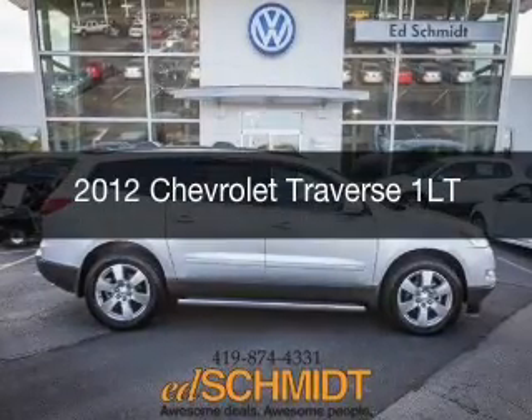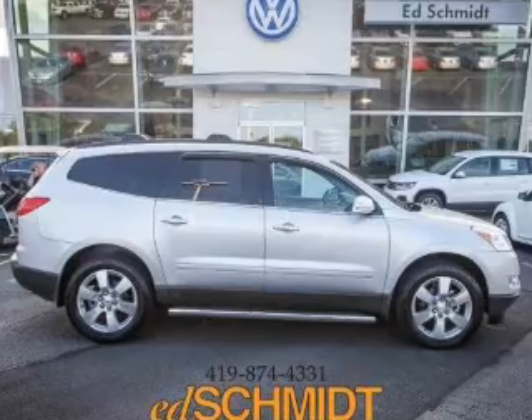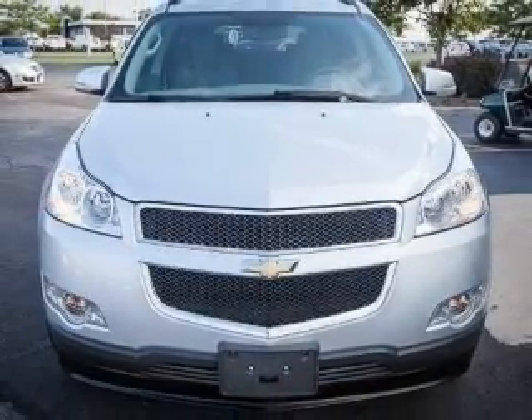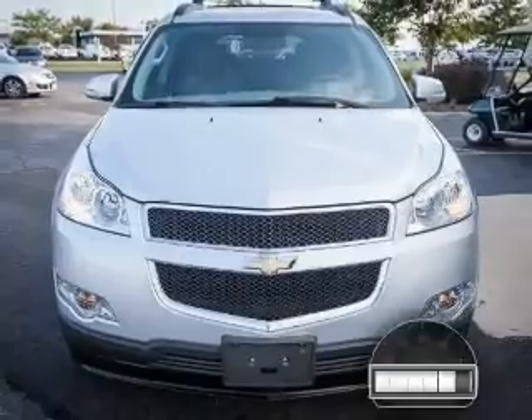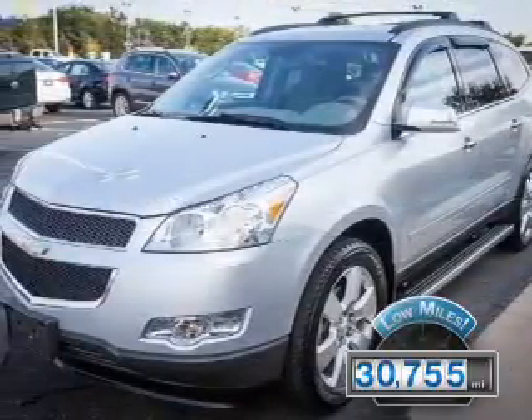This is a used 2012 Chevrolet Traverse, powered by front-wheel drive, a 3.6-liter six-cylinder engine, and a six-speed automatic transmission. With fewer than 35,000 miles, this vehicle has a long road ahead.